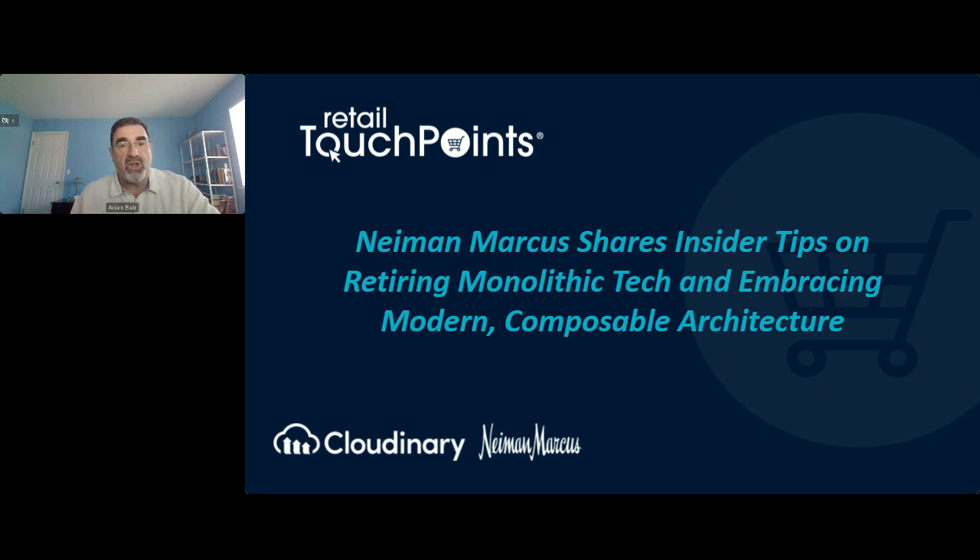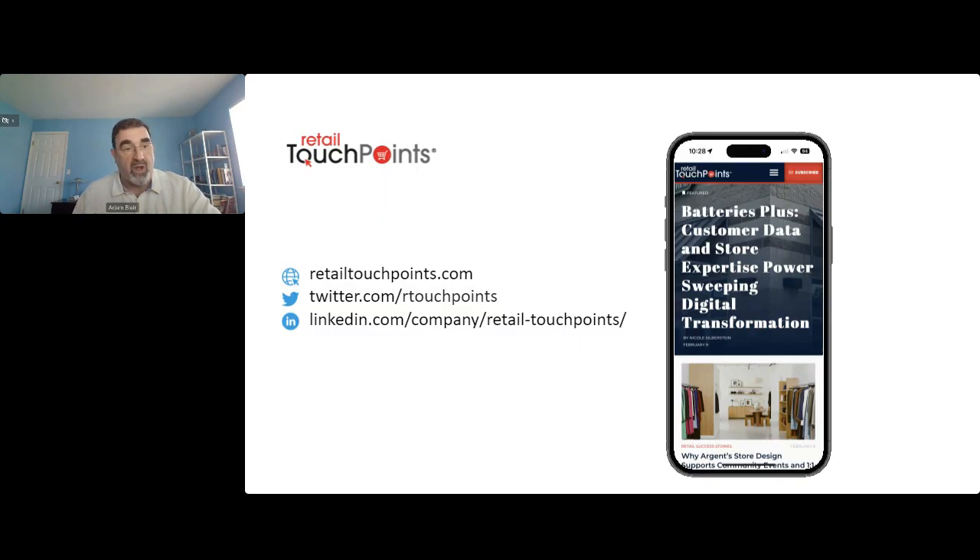For anyone who's watching who may be new to Retail Touchpoints, welcome. When the session is over, I encourage you to join our community. You can follow us on Twitter and LinkedIn, and check out our great assortment of content and resources, which includes everything from breaking news to timely trend pieces and success stories, as well as detailed benchmark research reports, videos, podcasts, and lots more webinars like this. You can subscribe to our newsletter to get the latest news and content delivered right to your email inbox several times a week.